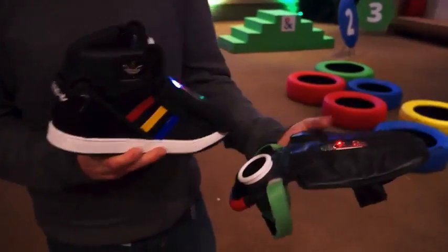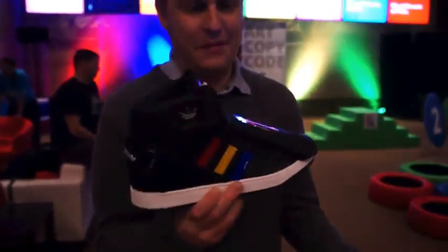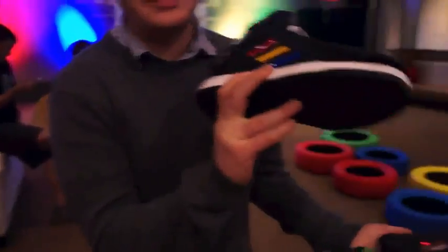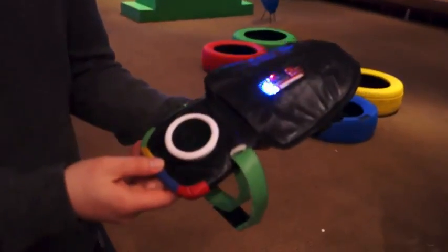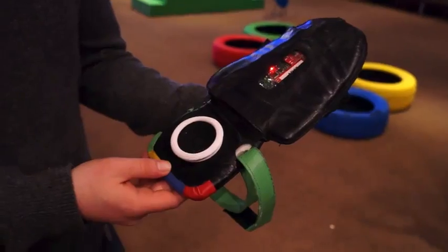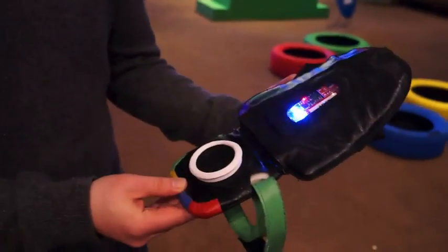Hey guys, it's Brian. We are here in the Google Playground. This is the — I guess — final version. I want to call it final, but this is actually a shoe. This is what we saw earlier. Unfortunately, I'm not cleared to wear that thing, so I'm wearing what Google is affectionately calling 'booties.' We're going to strap some of these guys on and take it around the course.